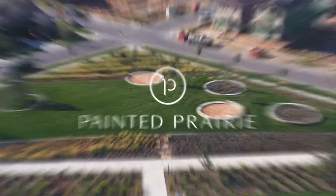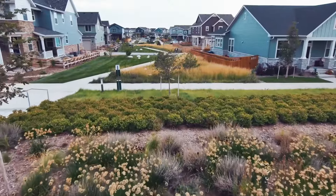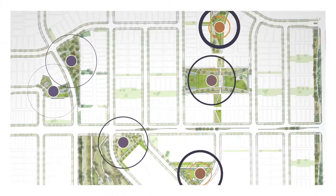At Painted Prairie, we have and always will build our parks first, so residents can enjoy what we have to offer right upon move-in. Pocket parks are one of the core tenets of neo-traditional design, ensuring that common open space is a short distance from every front door.